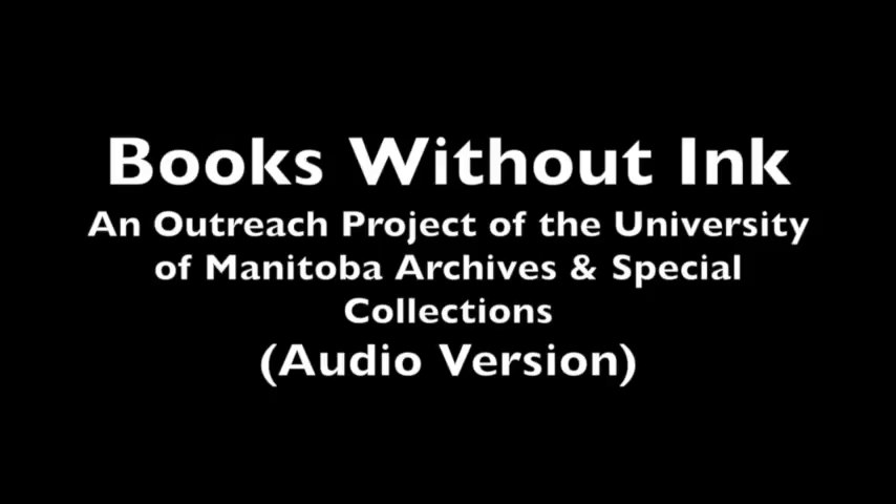The title slide reads: Books Without Ink, an outreach project of the University of Manitoba's archives and special collections. Books without ink, designed for and by people with visual disabilities, have a rich history. The University of Manitoba's archives and special collections is home to a collection of rare and fragile inkless books designed to be read by touch instead of sight.